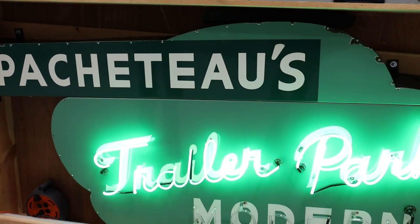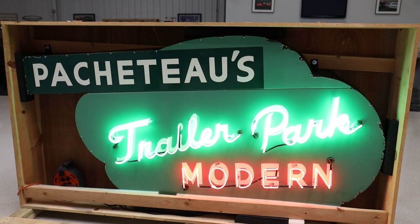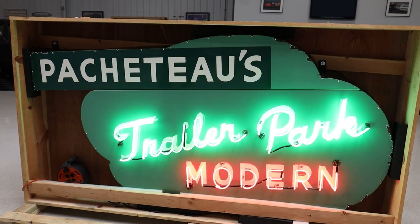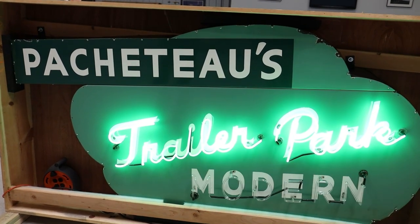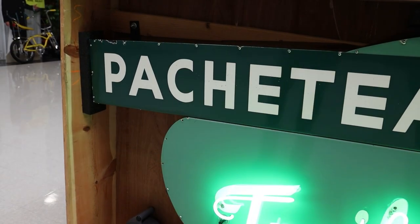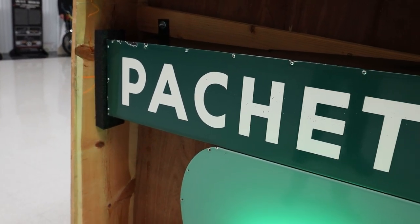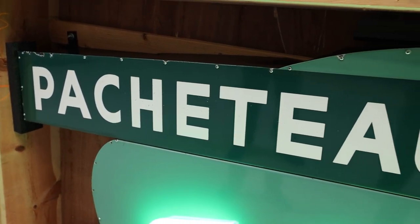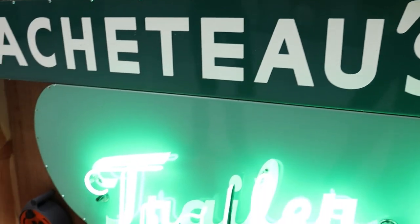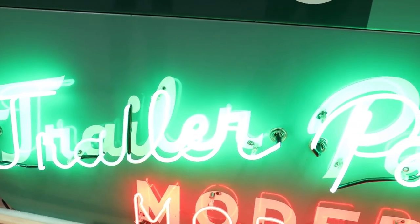This is the only original porcelain neon sign I've ever seen with the word 'trailer' in it. I had to buy it and display it for a while in the MS Classic Cars showroom. It only made sense to sell it with no reserve on a Bring a Trailer online auction — how many signs have the word 'trailer' in them? This is a must-have piece for any car collector, sign collector, or man cave.